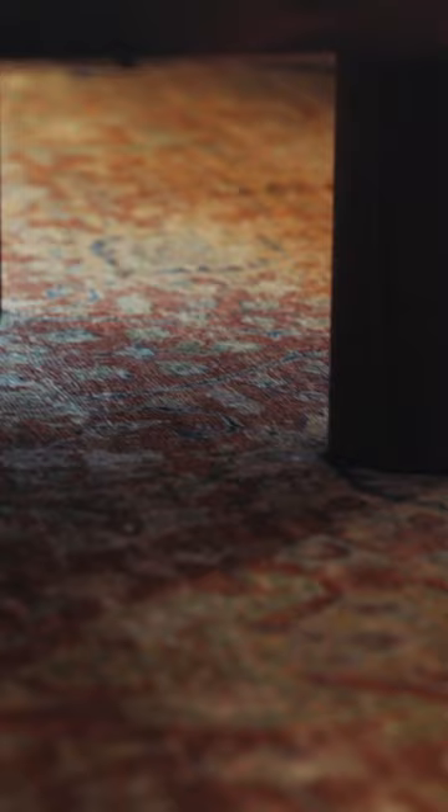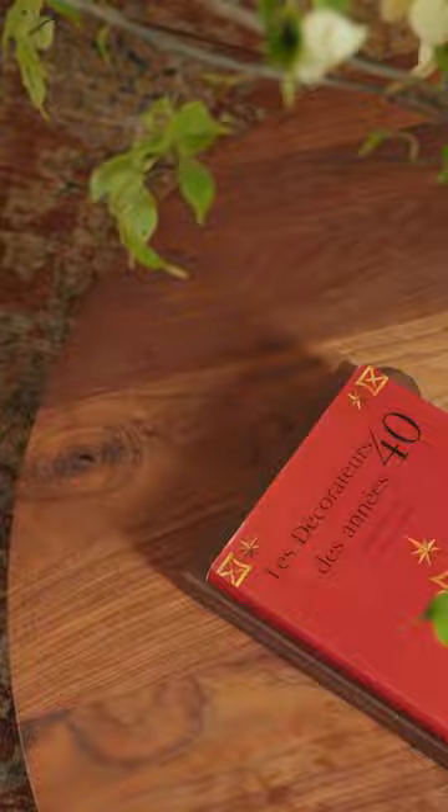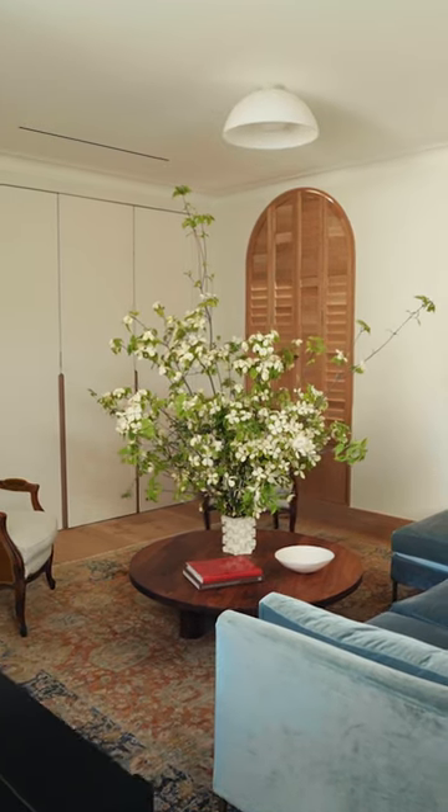This rug is from my old apartment. I got it at ABC Carpet — it was the first rug I ever bought from them. I was very young, and it ties my past with my present as a mom.